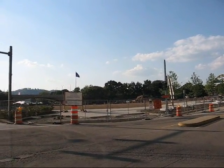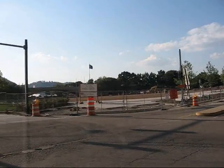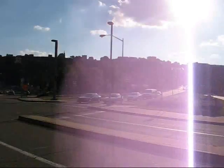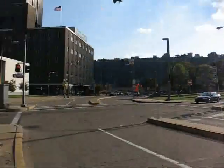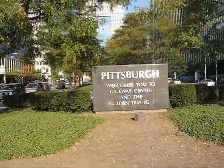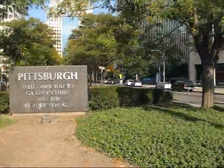We're now at the southwestern tip of Pittsburgh, Point State Park, which is part of the downtown core. To the right of me I have Mount Washington. Right here is a sign that says Pittsburgh welcomes you to Gateway Center and the Golden Triangle — a couple of letters missing.